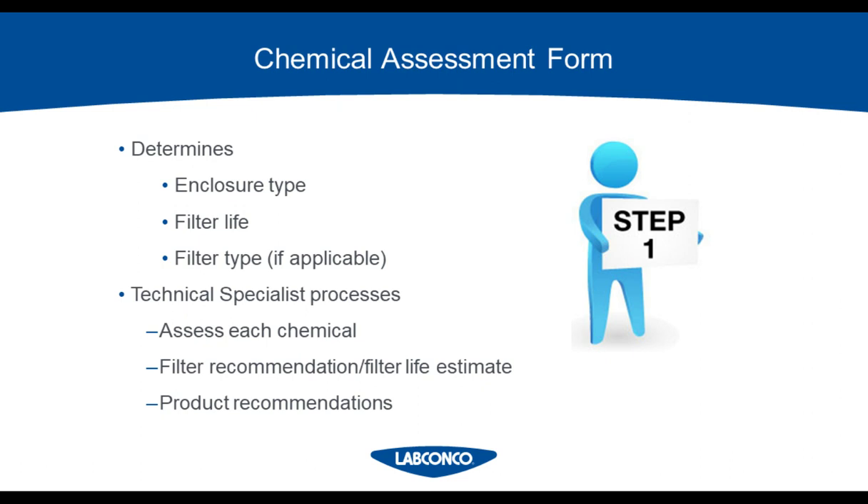No ductless hood can capture every chemical, so before you can consider one of these hoods you'll have to fill out a chemical assessment form to make sure your application is compatible with the filtration. This is always step one in the process, and it asks for things like the type of handling, chemical names, type of containers, whether they are open or closed, dilution percentage, temperature, handling frequency, quantity, and duration of use. If an application changes, you will need to resubmit to the manufacturer on a new chemical assessment form.